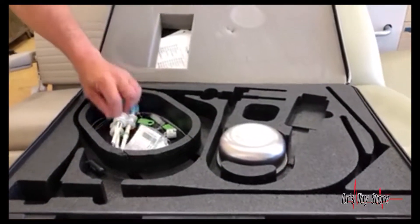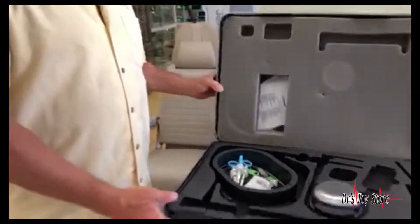We have systems and individual scopes. It comes with your biopsy forceps, cleaning forceps, and everything complete in the case. We also have tables, lights, chairs, and autoclaves. We buy excess equipment and trade your equipment. Call the Doctor's Toy Store at 877-DRS-TOYS.